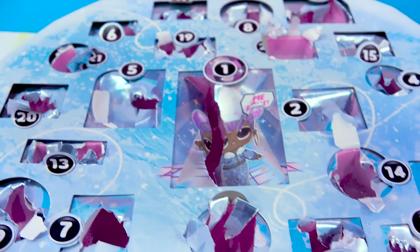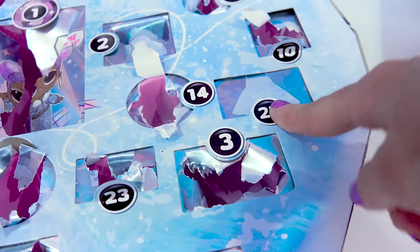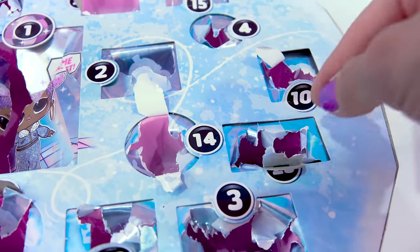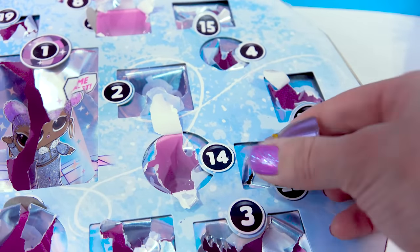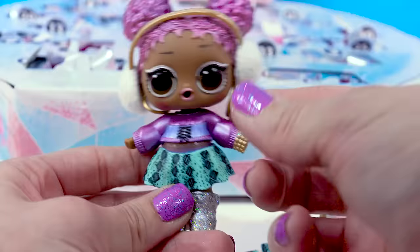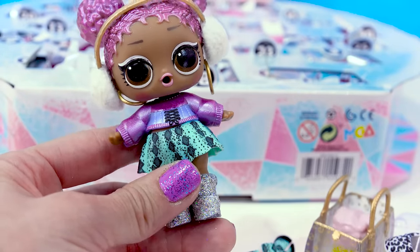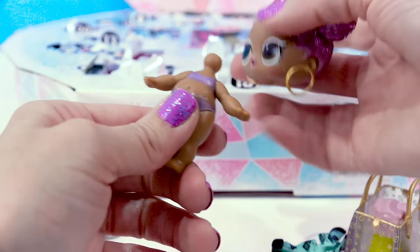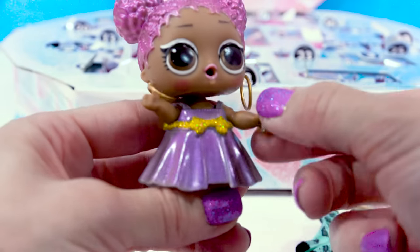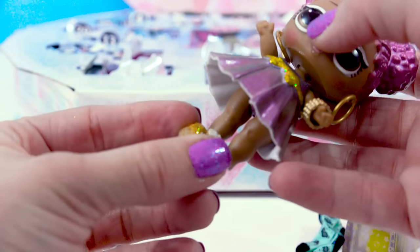We've opened up every single door except for one right here. Door 25 — the last surprise is a gorgeous holiday dress. Get her all dressed in her holiday dress. She looks like she's ready for the brand new year, especially with her fancy jewelry and pom-pom shoes.